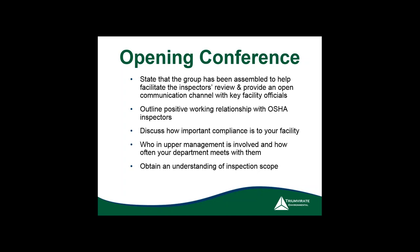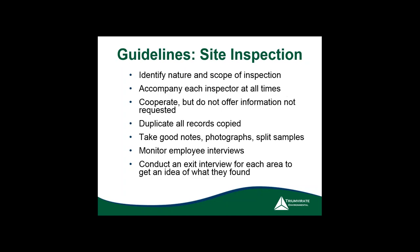Most importantly, understand the inspection scope. Simply: what are they there to look at? Is this a full-blown inspection looking at all OSHA regulations — 20-plus of them — or is it a very specific one? Identifying the nature and scope early on tells you whether it's multimedia, where they're looking at everything, or targeted at specific issues.